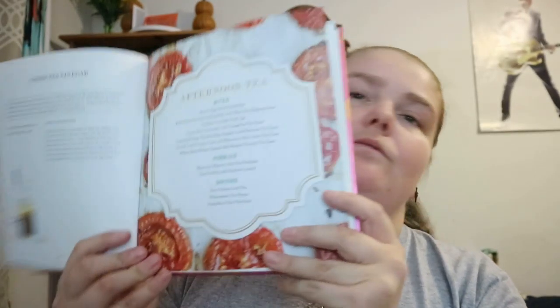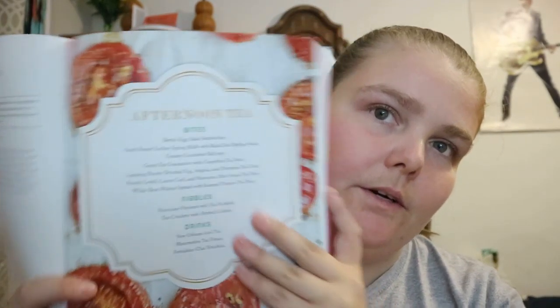For the afternoon tea section, you get bites, nibbles, drinks, soups, whatever for the category.